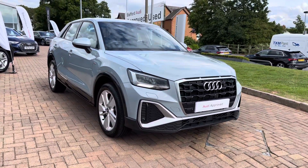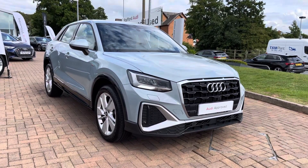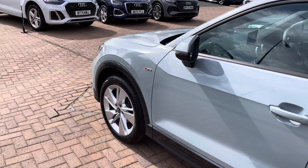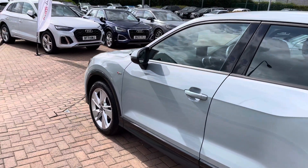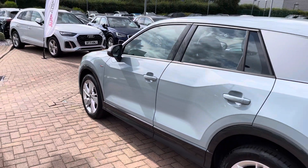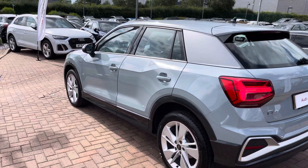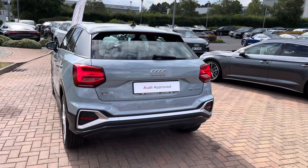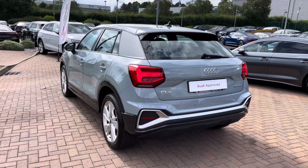Before the vehicle is handed over to you, it will have undergone a full used car multi-point check to ensure it is up to our exacting standards. And from the 1.5-litre engine you can expect up to 42.8 to 45.6 miles to the gallon combined, showing that this vehicle has aced both style and economy.